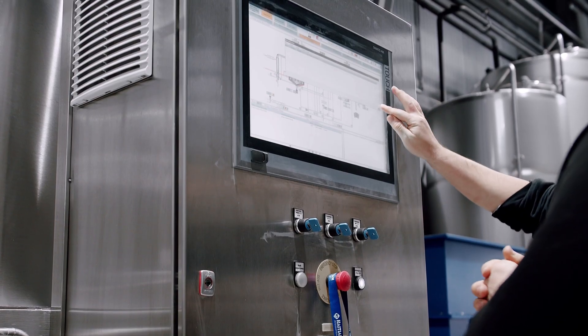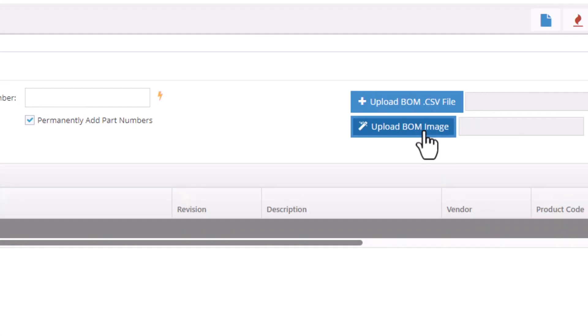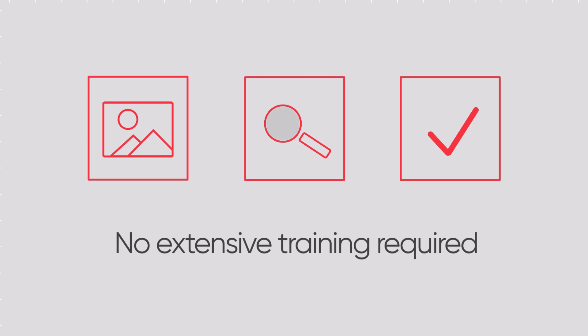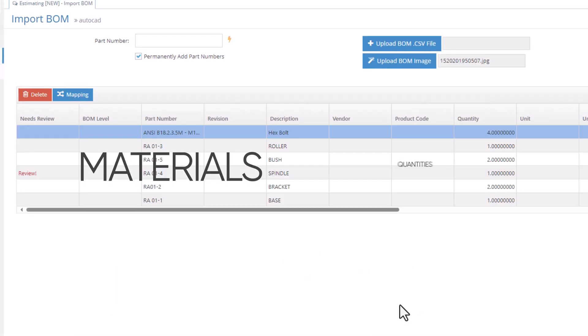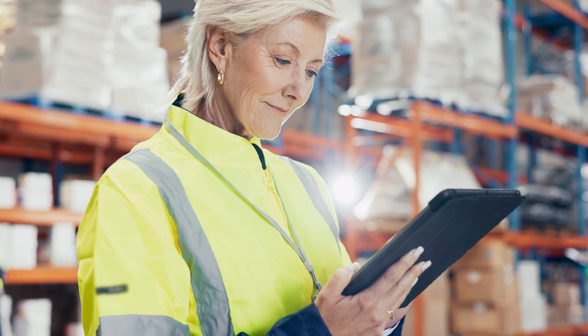Unlike other systems that demand process changes, AI BOM Builder works right within JobBoss Squared. Just upload your image or PDF, review, and validate. No extensive training required. AI handles the heavy lifting, parsing materials and quantities from images, and gives you back valuable time for more strategic tasks.